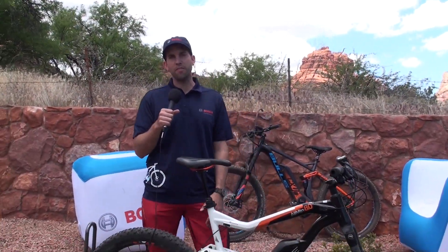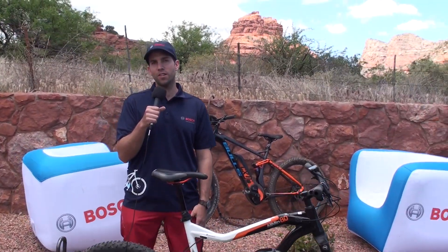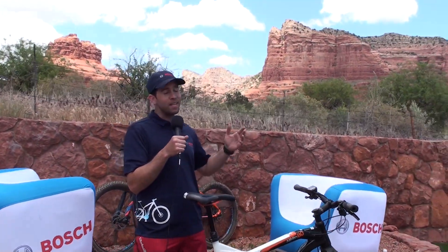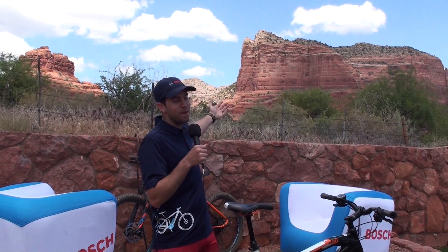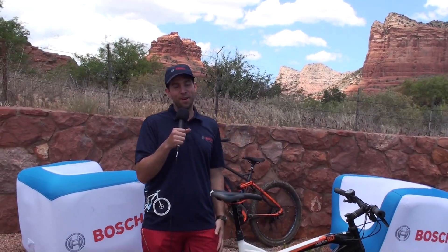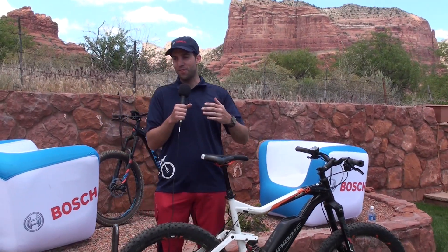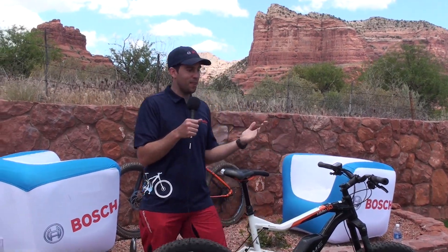Hi Pete, my name is Jonathan Weinert. I'm the marketing manager at Bosch e-bike systems and if you couldn't tell by this iconic background, we are in gorgeous Sedona, Arizona — mountain bike mecca of North America — to try out some of the newest e-mountain bikes on the market.